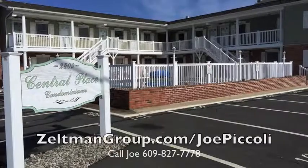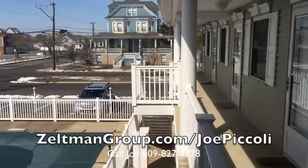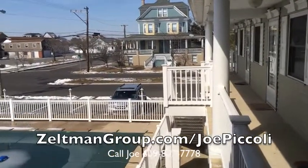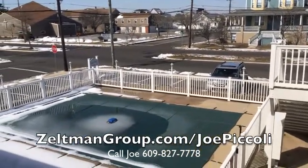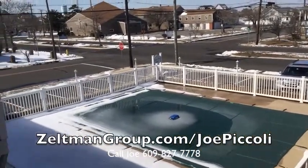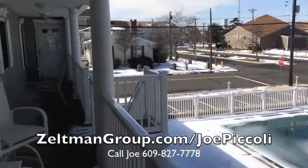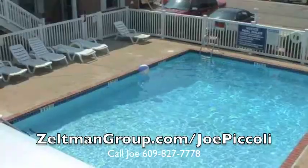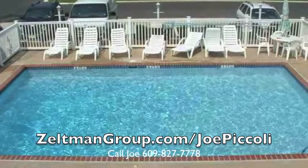Joe Boccoli from Better Homes Realty presents 2409 Central Ave, Unit 203. Welcome to your new beautiful condo located in iconic North Wildwood, New Jersey. This attractive condo is located at Central Place Condominiums at the corner of Central Ave and 24th Ave, North Wildwood.